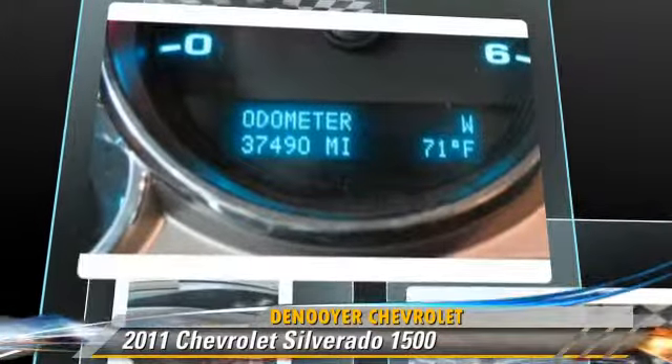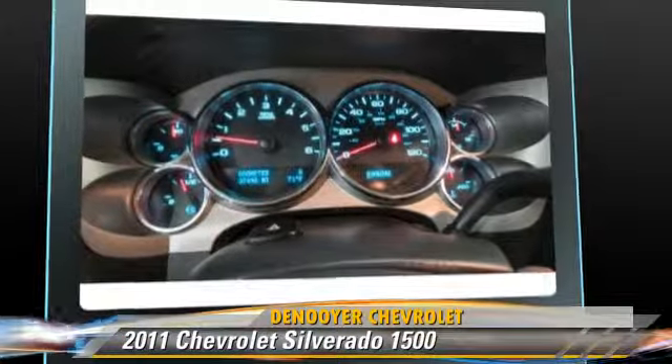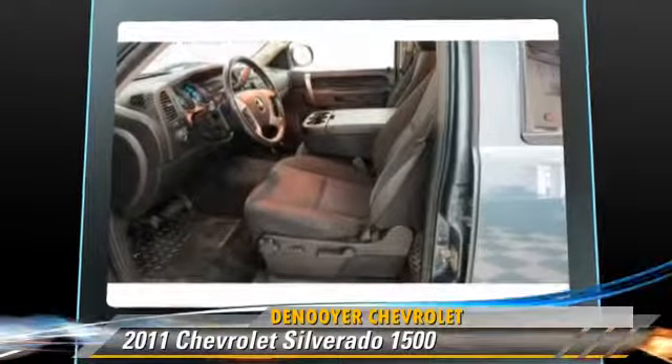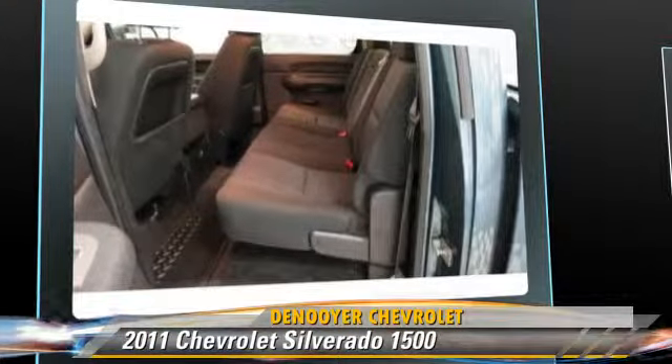This Chevrolet features dual front airbags, powered door locks, and power windows. Safety features include traction control, ABS, and stability control.